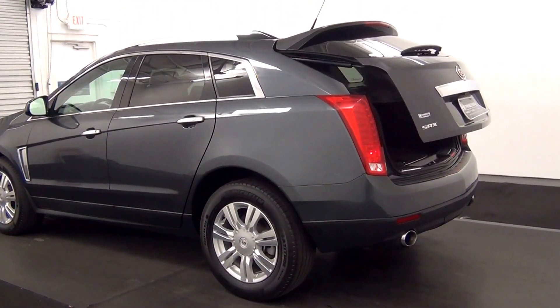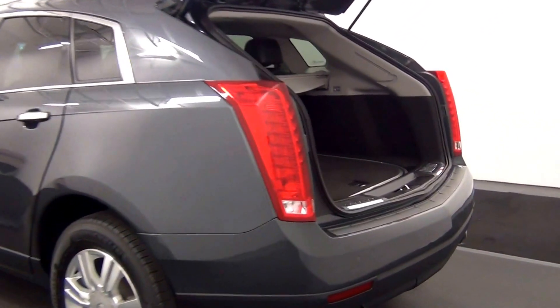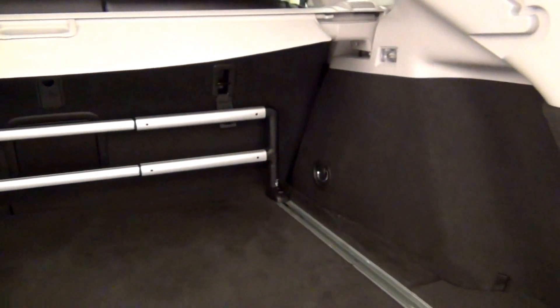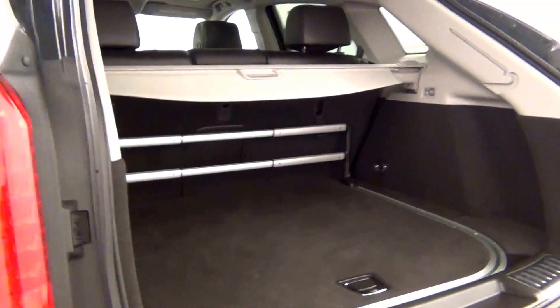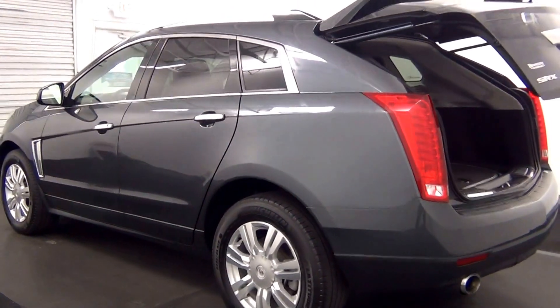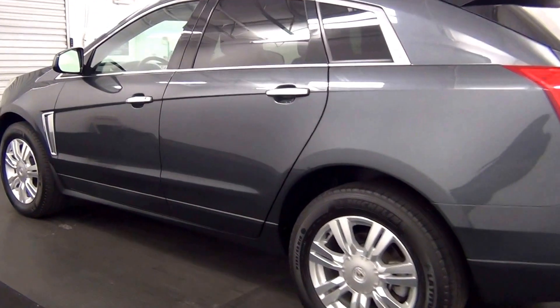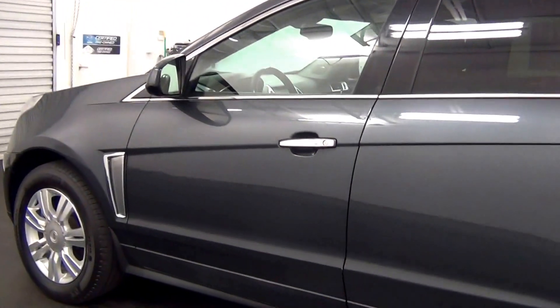We have a power liftgate. Cargo space. Two things here. Chips here.